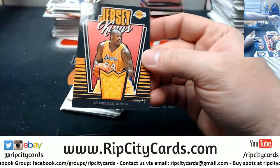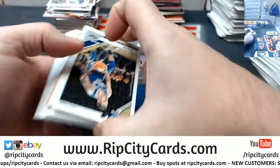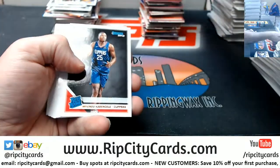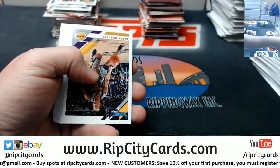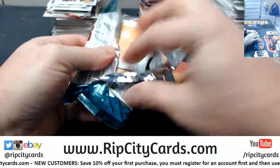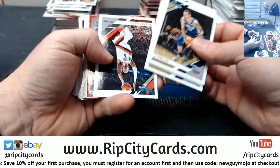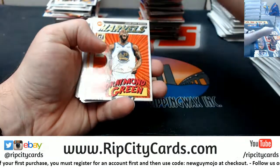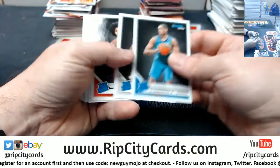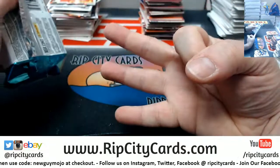Jersey King for Shaquille O'Neal at 75. Reddick at 199, Danny Green at 349. Deer and Fox at 99, Draymond Green Marvels press proof version. Considering reaching out at 75. Fourpoils.